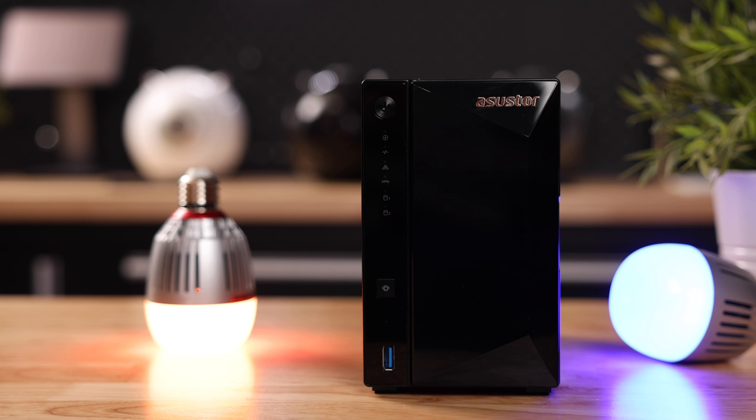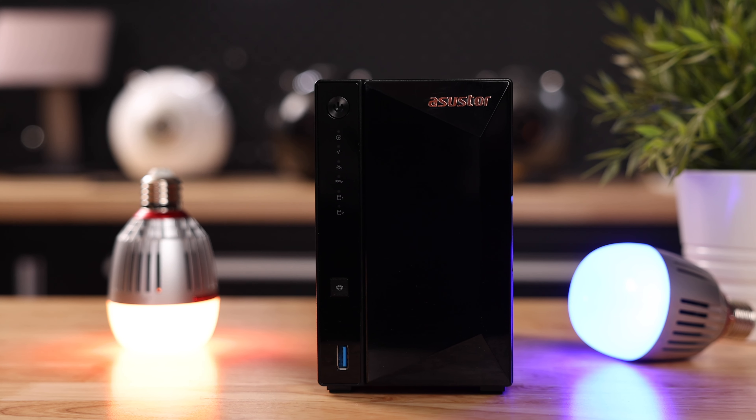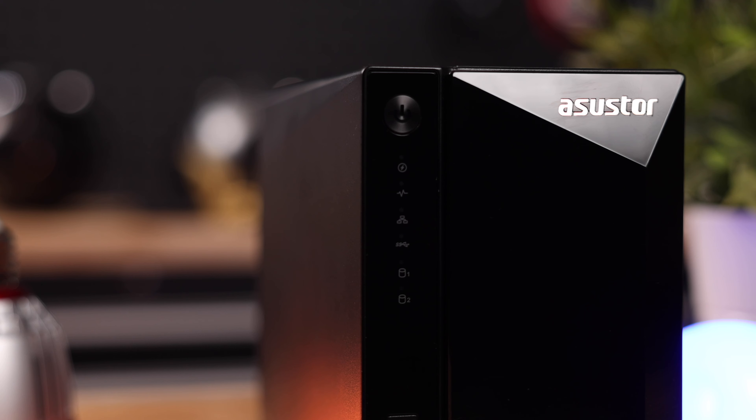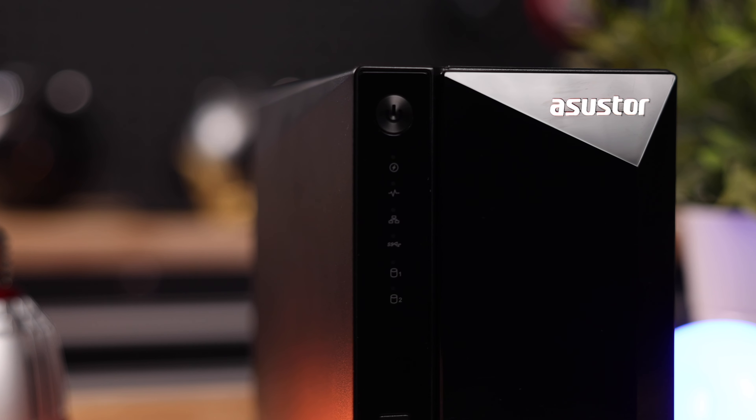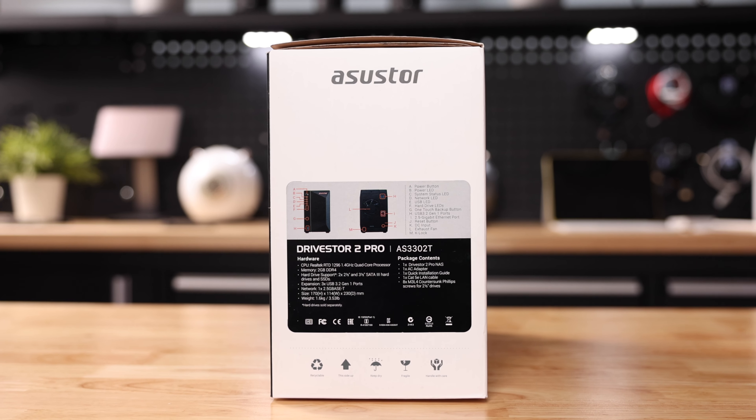So how do we fix this? How can we store our data in a way that is reasonably affordable, accessible wherever we go, and safe against drive failure? Enter the NAS, which stands for Network Attached Storage. The good people at Asus Store were kind enough to send me their DriveStore 2 Pro to demonstrate what a NAS is and how it works. They're not sponsoring the video — no money exchanged hands, they had no say in the video whatsoever and didn't get to see it ahead of time. But they did send me this unit for free, and I just wanted to be transparent about that.